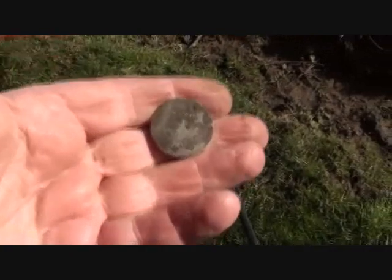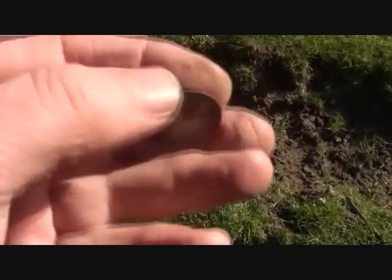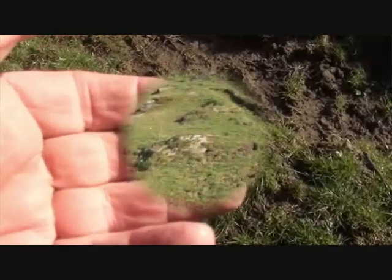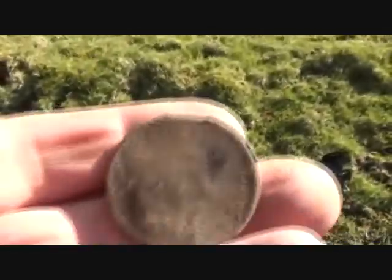I thought that was hammered - it's a pewter button. I picked it up and it was just thin. I'm here in the middle of this rock-strewn paddock, and I come across a penny.